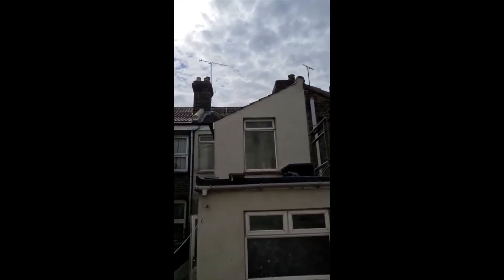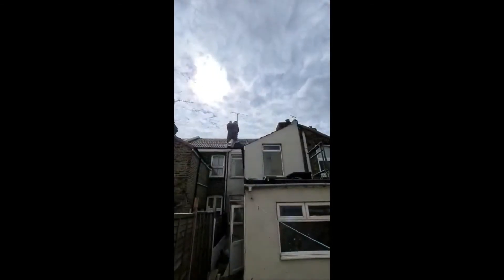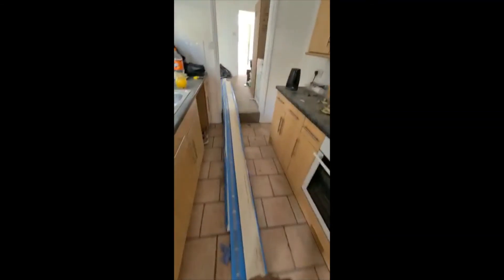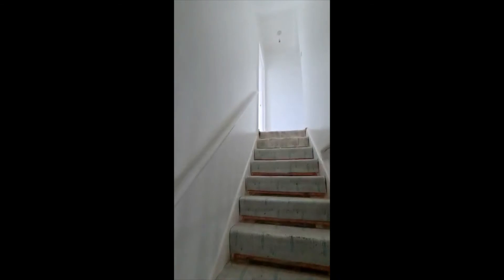The ridges are in place. Looking up at upstairs, it's all been painted.